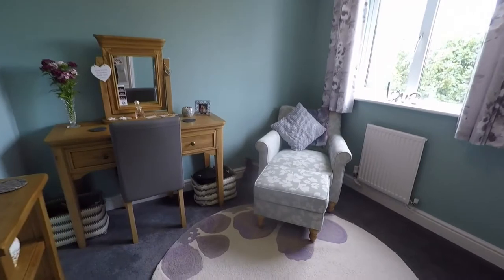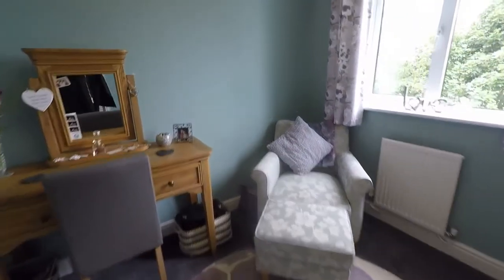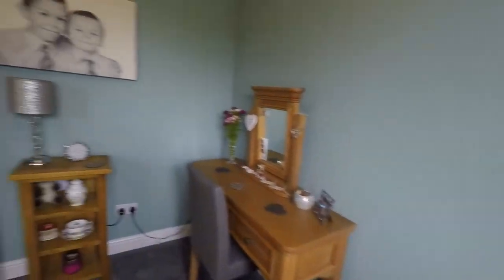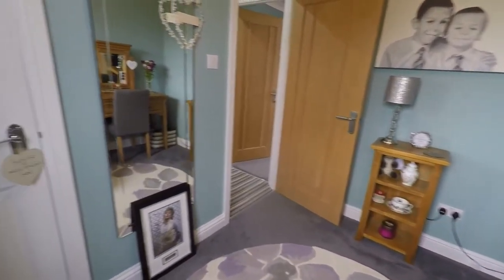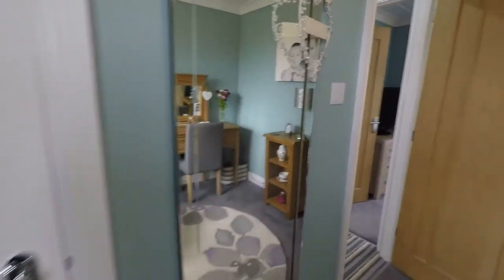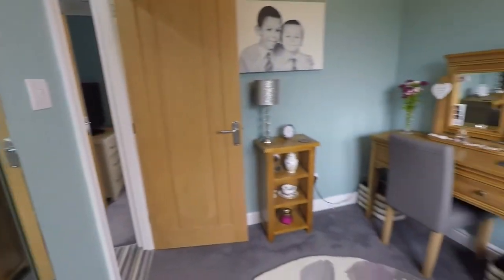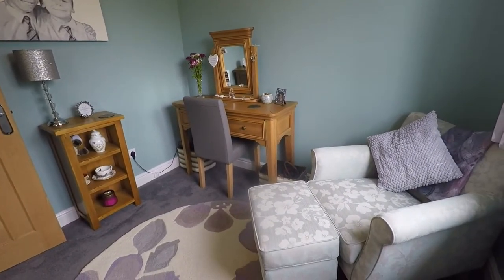Our first bedroom is beautifully presented, overlooking the rear of the property — this is bedroom number three. It also has built-in storage just to the left, which saves you room on larger furniture. This is a good-sized single bedroom.